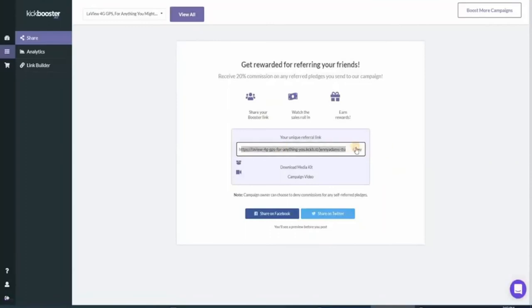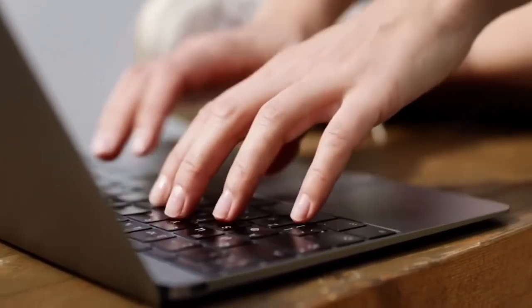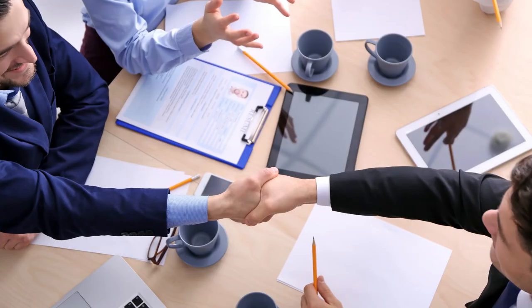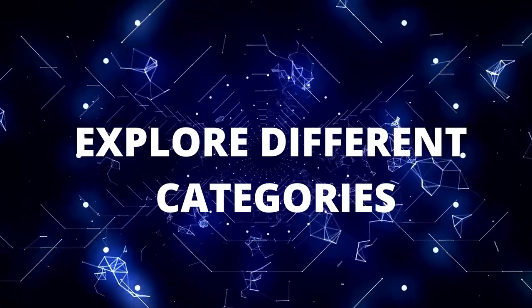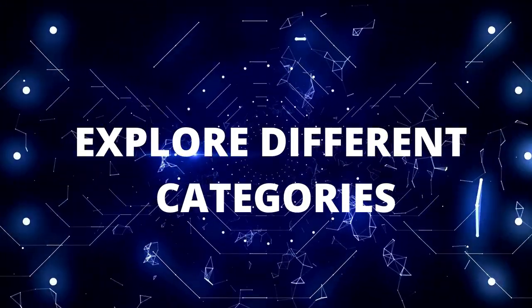Now that we're done grabbing our affiliate link, the next step is actually sharing the link on the internet. I'll show you a trick on Quora that can get you a lot of commission. Head over to Quora's website and sign up instantly with your Google or Facebook account. This platform is actually very reliable for affiliate marketing. You can simply reply to different people's posts to promote your link, or even better, create your own post — this is guaranteed to get you more commissions. Just remember to explore the categories talking about technology, wireless connections, lost and found, etc., to make your Quora post a lot more interesting.